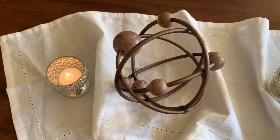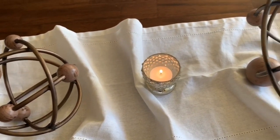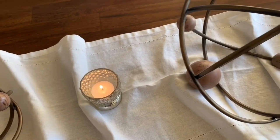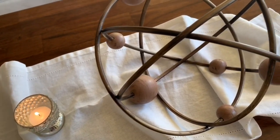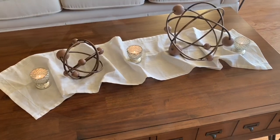The At Home with Zane Hobnail Mercury Glass Tea Light Votive Holder is absolutely beautiful whether you're using it during the day or in the evening — it makes a great impact.